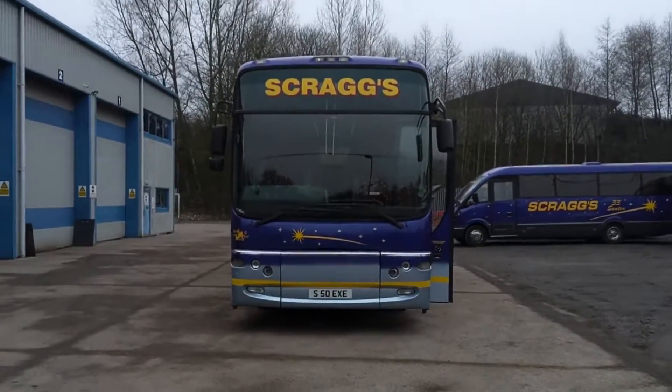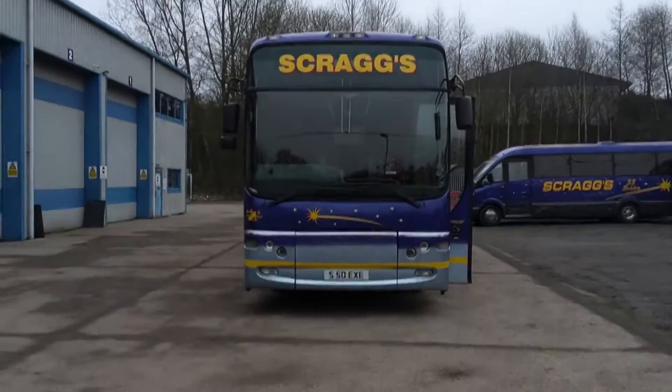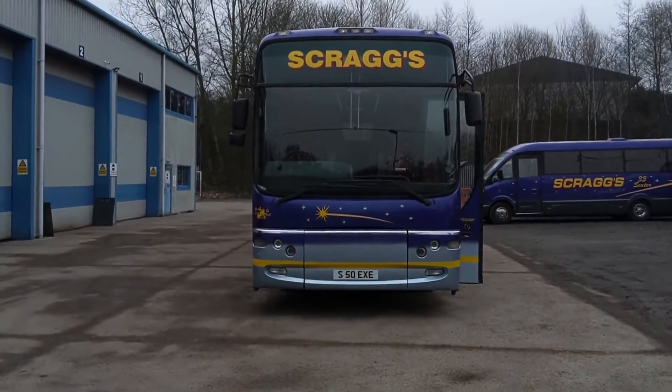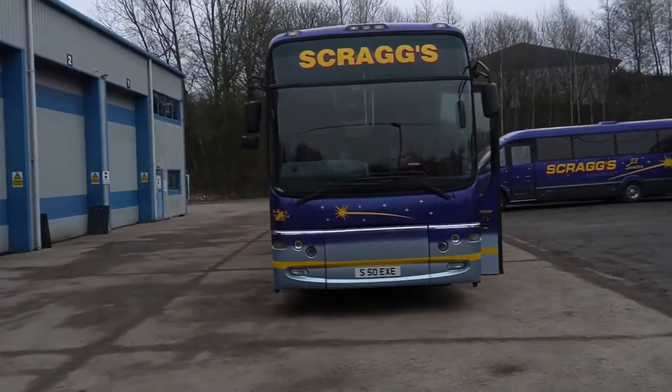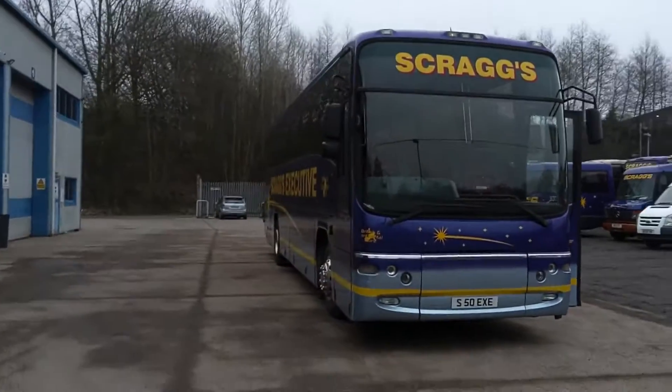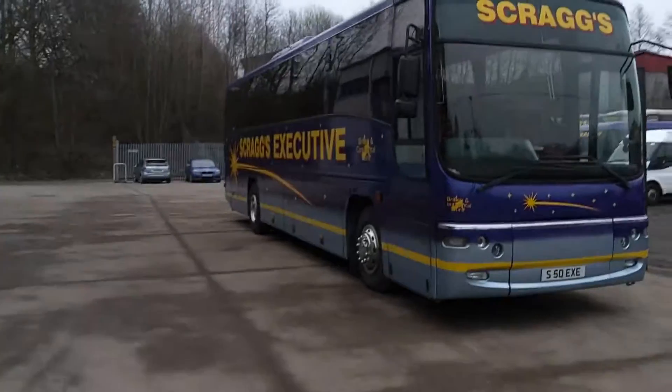Here we have a 2001 on a Y registration Volvo B10M Mark IV Plaxton Paragon 52-seat executive coach. The vehicle is operated by Scrags Coaches in Stoke-on-Trent, Staffordshire.